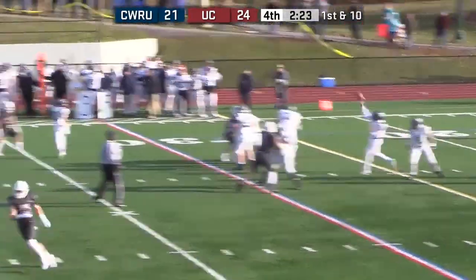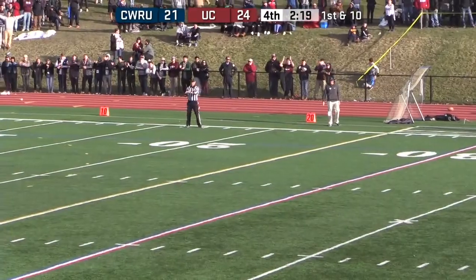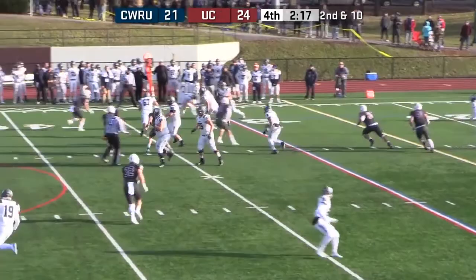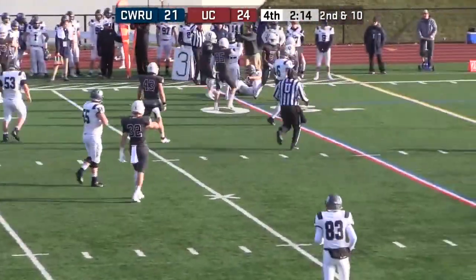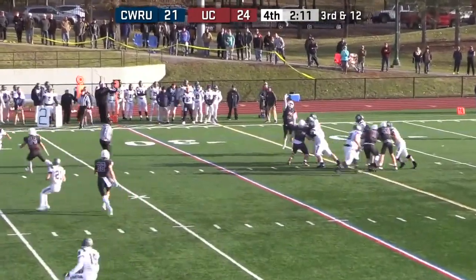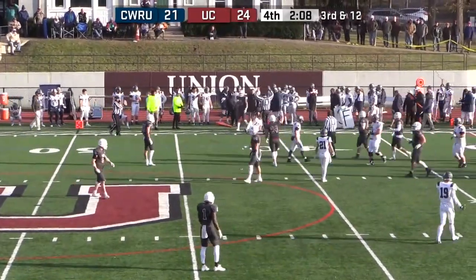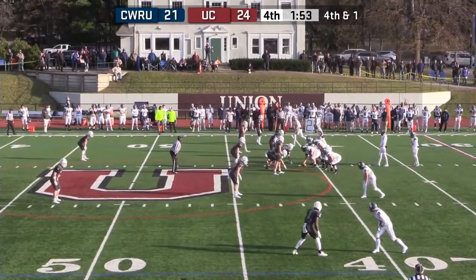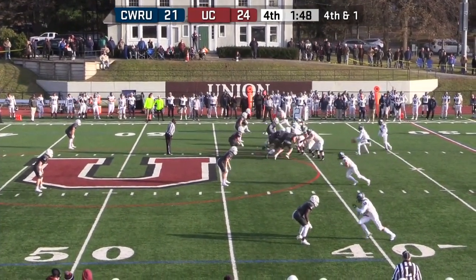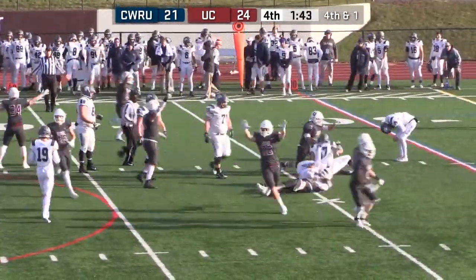Saxton takes a shot down the field looking for Morgan — incomplete. Fake the handoff, throw back to Morgan — tackled behind the line of scrimmage. Winner goes to Salisbury, Maryland. Saxton pass complete — they'll be short of the first down. 1:54 to go. Can Union make one play to win this game? This is the play — fourth down. Saxton hands off. He's not going to get there. The Union defense knocks down Donald Day — Union stuffed it up the middle.